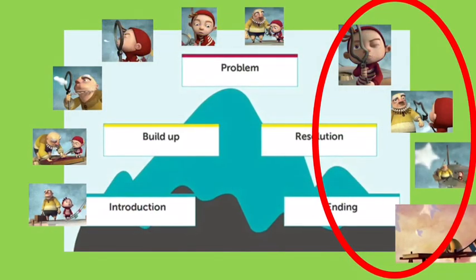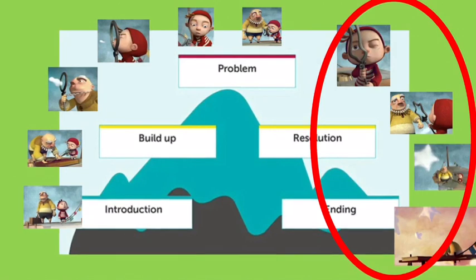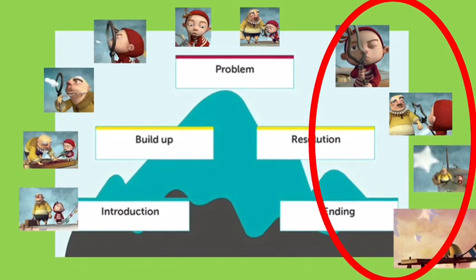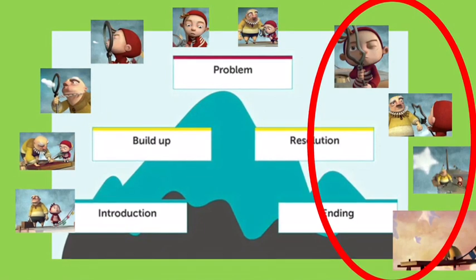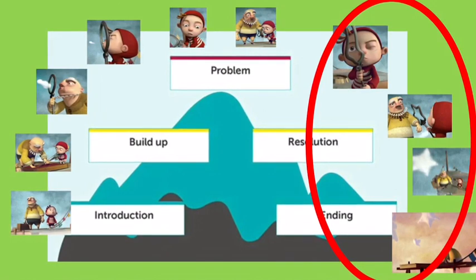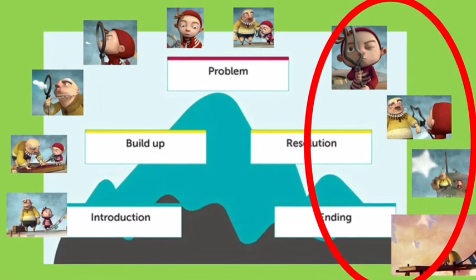The reason we've explored lots of different endings is so that you can change the ending to the Cloudy story that we've been looking at this week. The resolution was when the boy changes the cloud maker into something else — he makes it make different shapes of clouds, and that solves the problem. Then at the end, the boy and the old man sit and look at what they've created, so it's quite a happy ending.